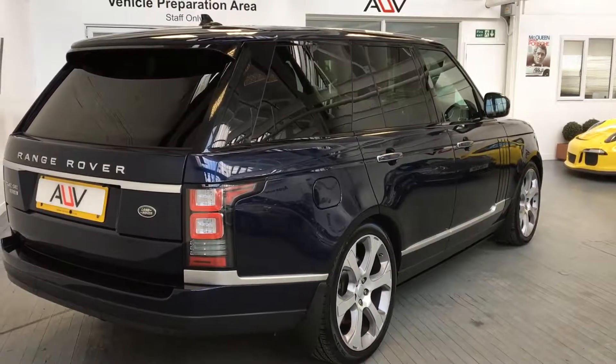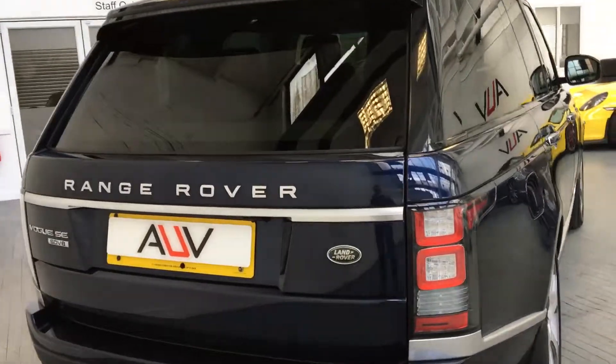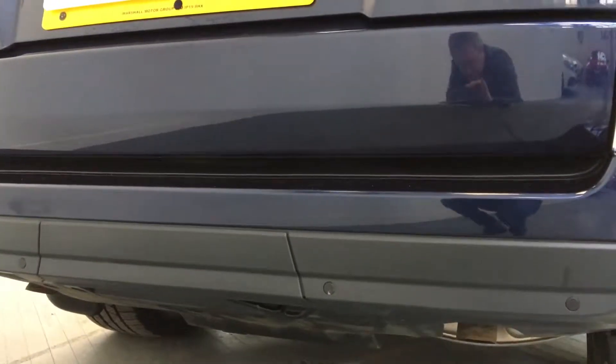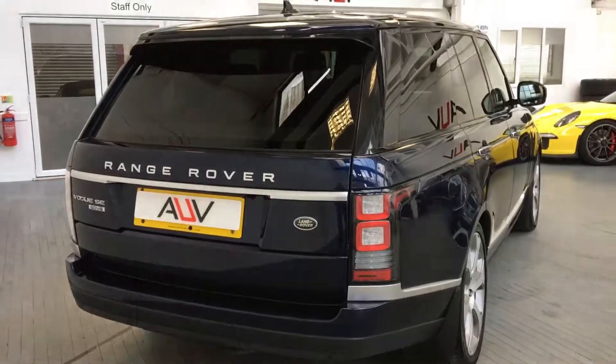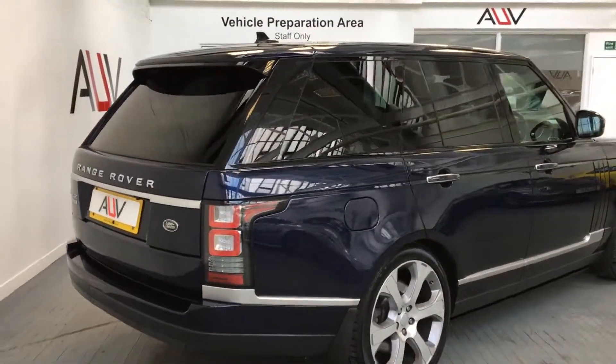You can see the electric step going back in there, privacy glass as well. And located down here we've got the electric deployable tow bar, so some really good options on this car.